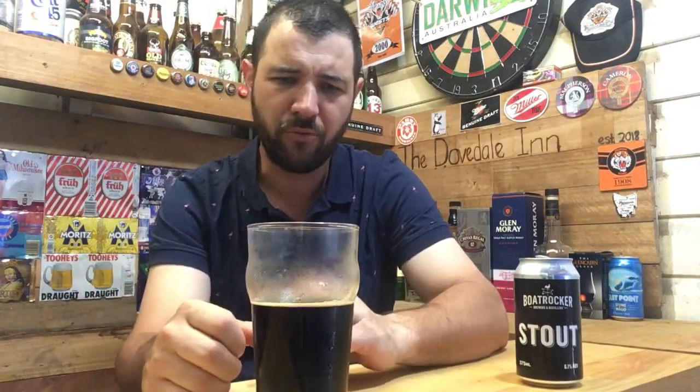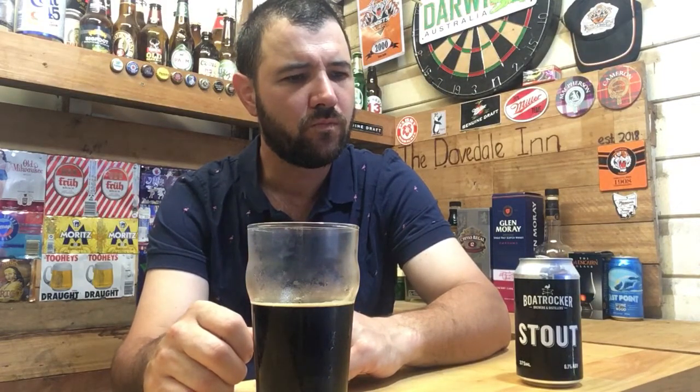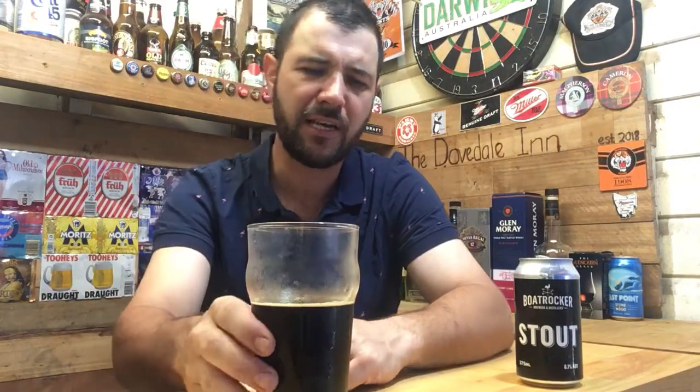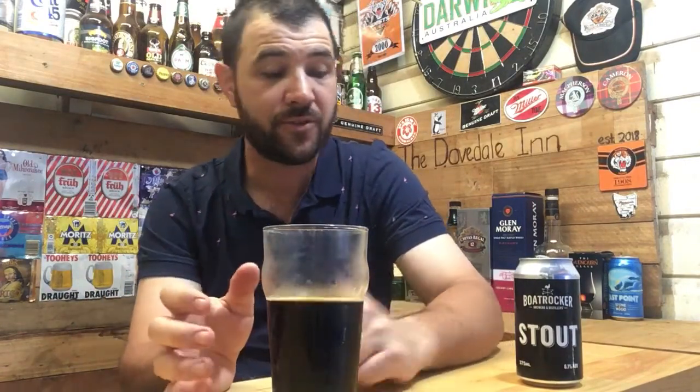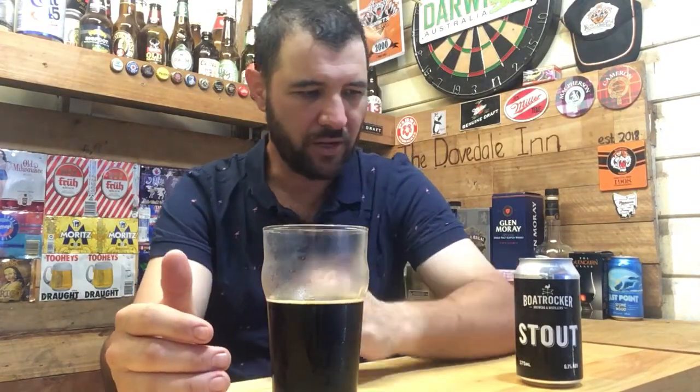The flavor profile is pretty much spot on — no real complaints there. Nothing more I'm getting out of it, but it's very solid. Session ability is out the window; you'd probably only have one or two of these.